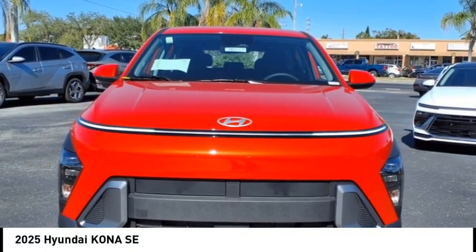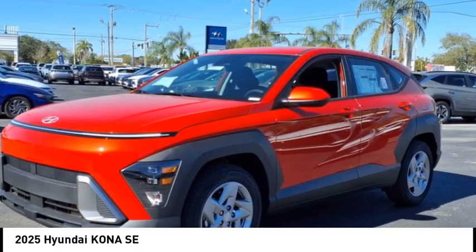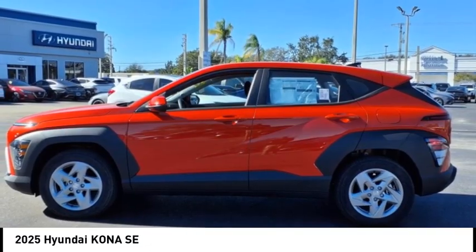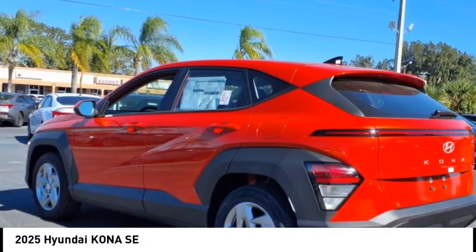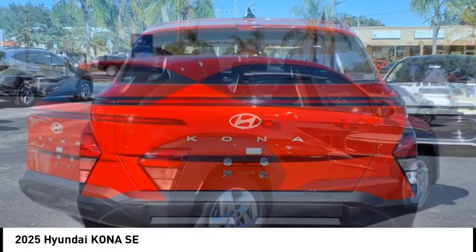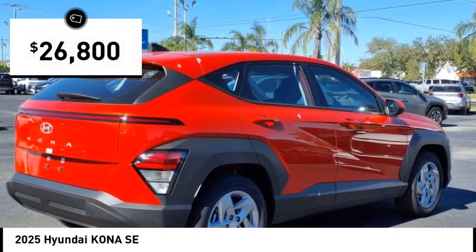Take a ride in the 2025 Kona. The Hyundai Kona provides a wide variety of functionality in a small SUV body. The energetic design is perfect for those looking to marry their adventurous side with their urban lifestyle, and is priced below $30,000.